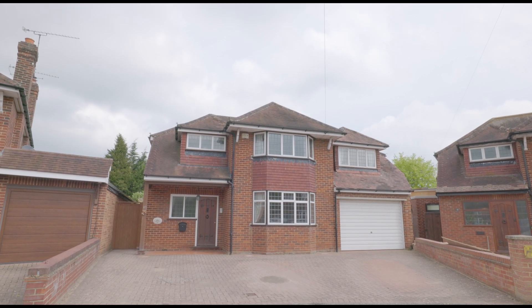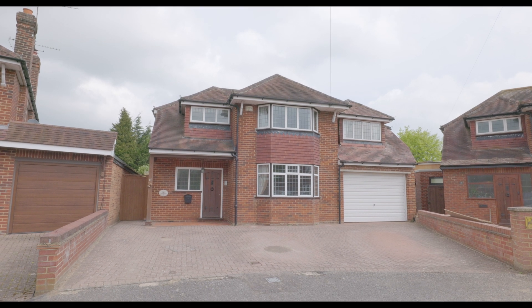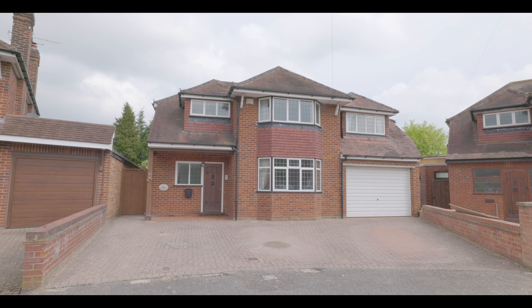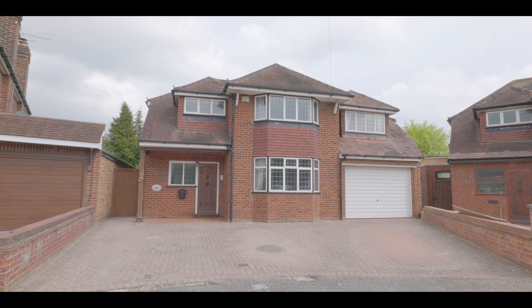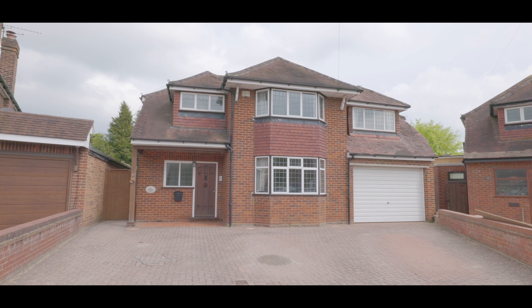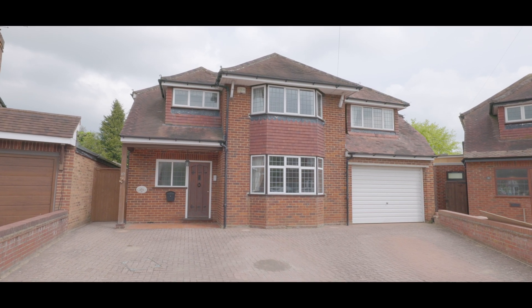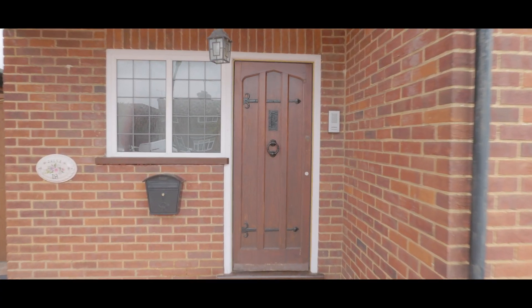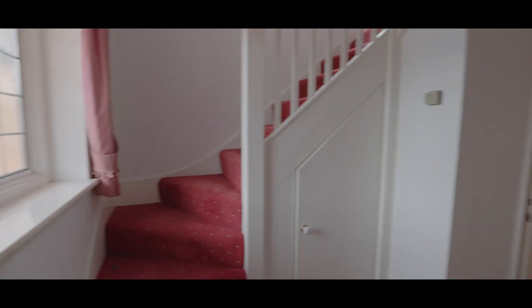Welcome to Lammas Road in Burnham and this imposing and well-presented four-double-bedroom detached property, situated on a generous plot with plenty of driveway parking to the front, at the end of a quiet and sought-after cul-de-sac. Just half a mile from Burnham train station now servicing Crossrail, and a short walk to Burnham village centre with excellent access to local schools, amenities and travel links.